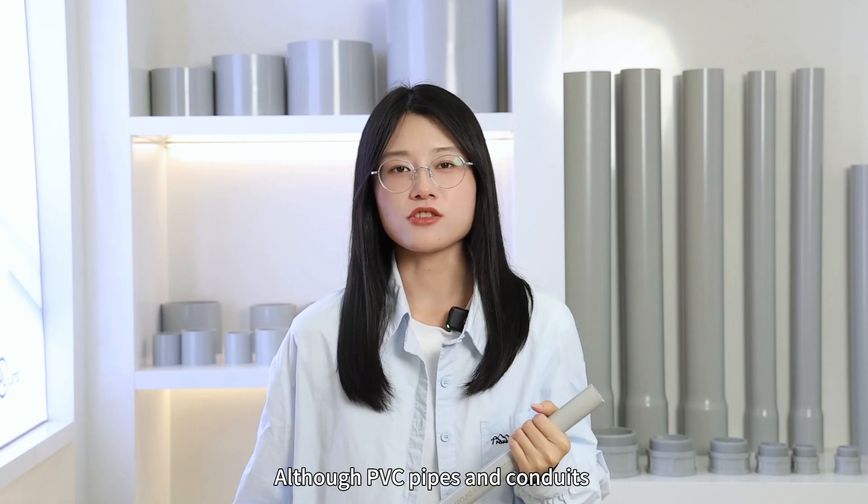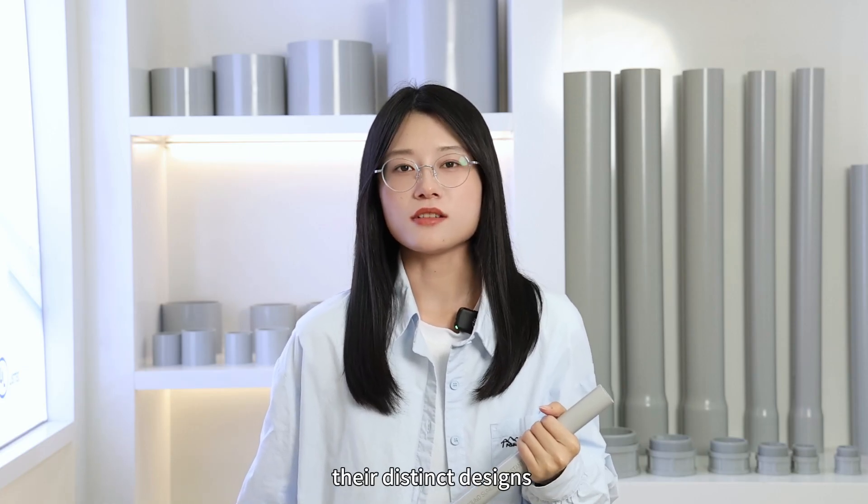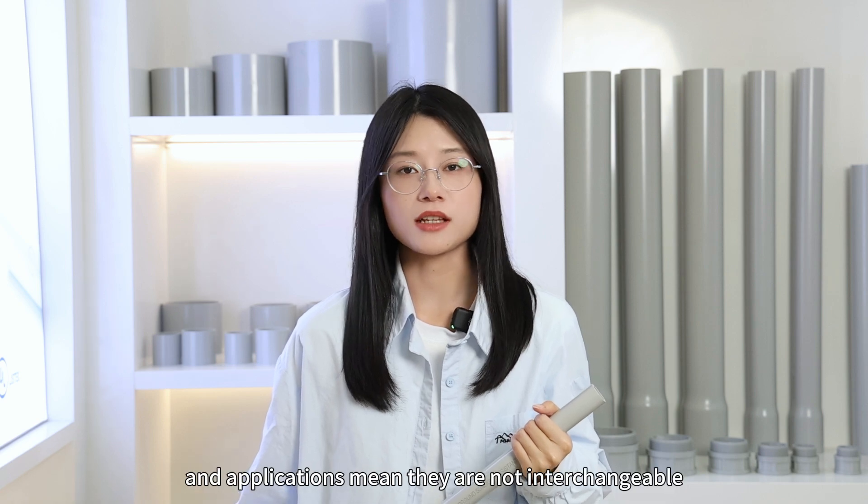Although PVC pipes and conduits share the same material, their distinct designs and applications mean they are not interchangeable.